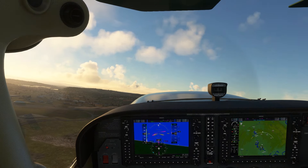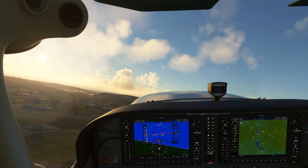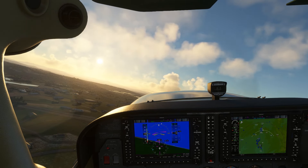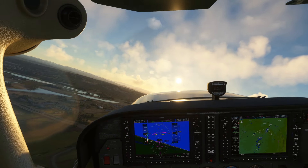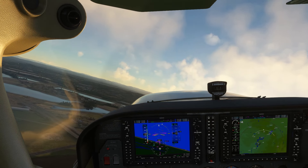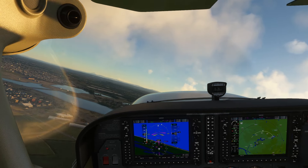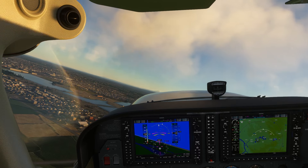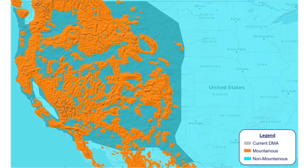Wouldn't it be nice to have this airport and the rest of the lower area of the I-5 corridor designated non-mountainous, to get some lower climb gradients and lower minimum IFR altitudes? Turns out the FAA may agree, and is working on a long-term project to redefine mountainous areas. The proposed definition would align more closely with that used by ICAO and be based on an area's proximity to high terrain rather than a blanket geographic area. If adopted as proposed, the designated mountainous areas would shrink to the orange regions.